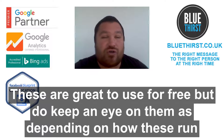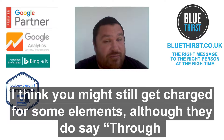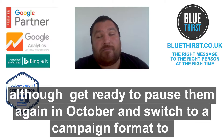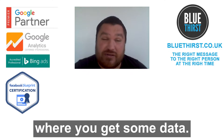These are great to use for free, but do keep an eye on them, because depending on how these run I still think you are going to get charged for some elements. Although it does say through September 2020 you won't be charged for clicks, calls or sales through the promoted pins, I would get ready to pause them in October and switch them to a campaign format where you are going to get some data back as well.